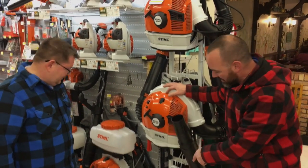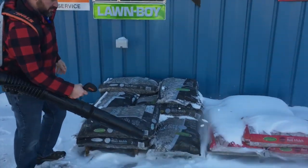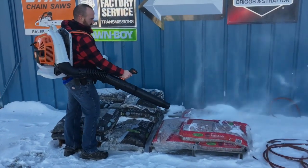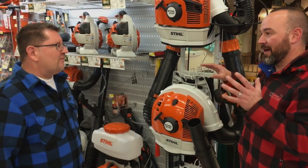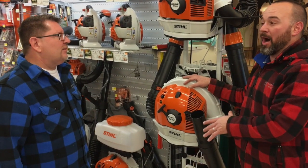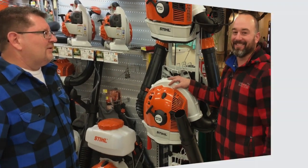Now Steele has the 800 Magnum — the biggest, baddest, best blower Steele's ever made. How much power does this have? Well, compared to the 700, you gain an extra half horsepower and almost 40 miles per hour. That might not mean much, but let's go outside and I'll show you just how much power this thing has.